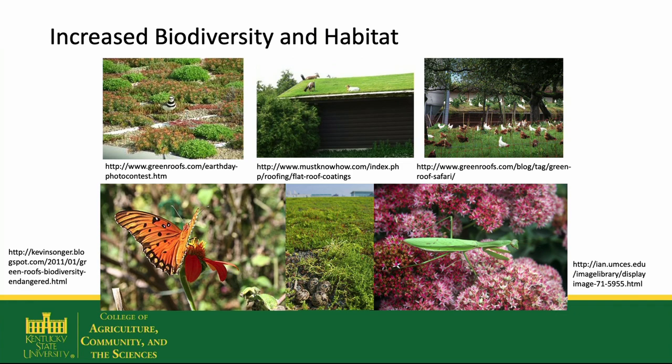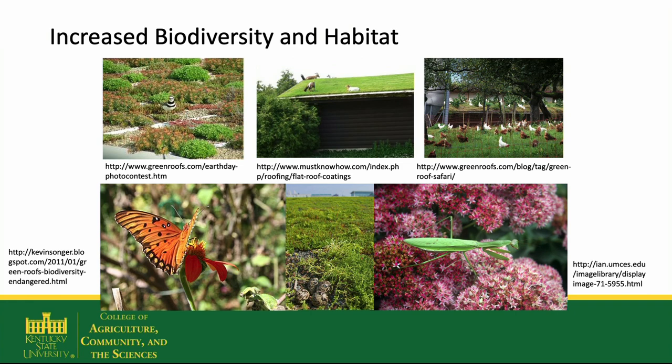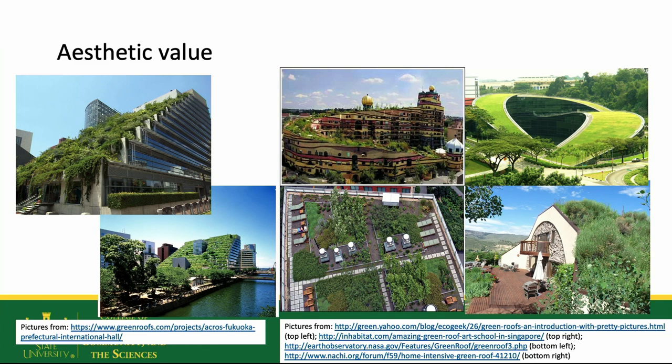Green roofs help increase biodiversity and habitat. By adding plants, we're increasing biodiversity in the city. These plants are also home to a variety of different insects and animals — bees, wasps, butterflies, praying mantises, and a huge number of different birds. Sometimes they're even used to host domestic animals like chickens or goats. Having insects there also means there are things that prey on them, like spiders.